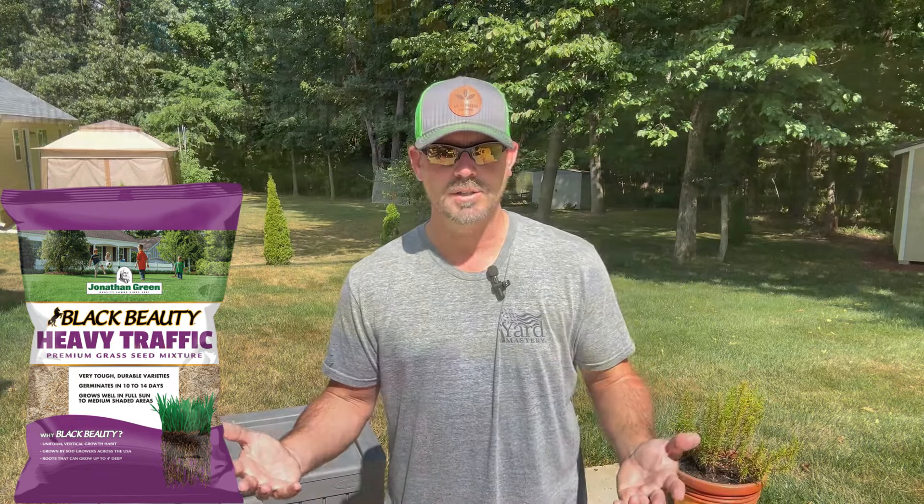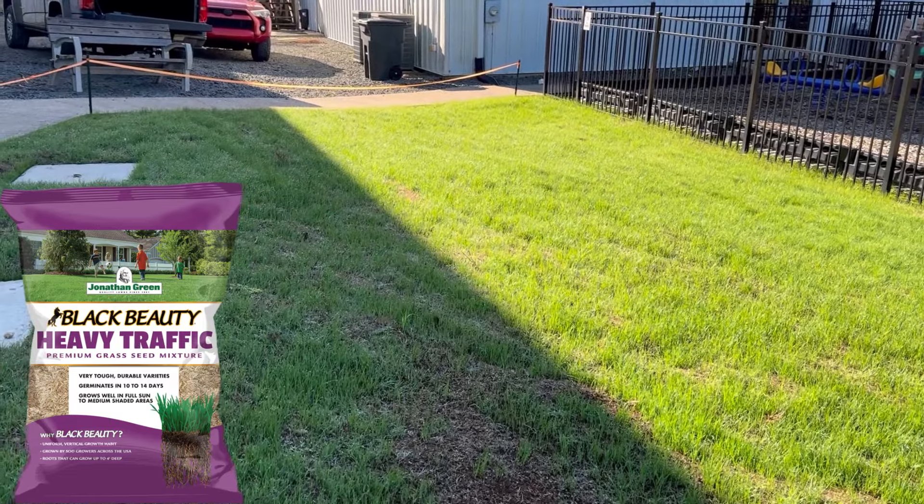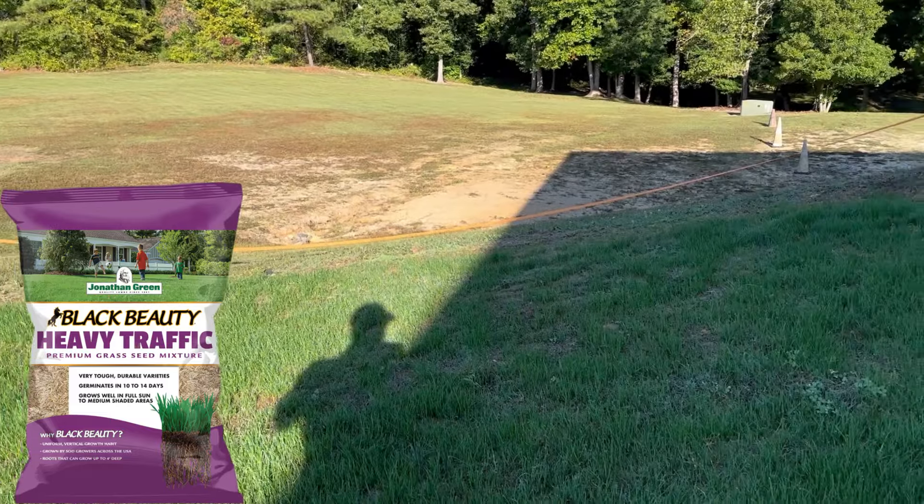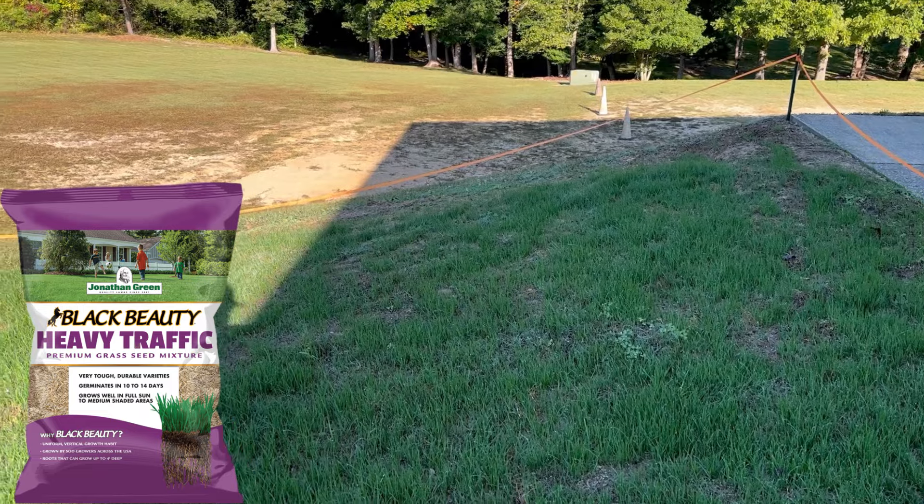We've talked about this in the project lawn — I've revealed we're going to be doing Jonathan Green Heavy Traffic seed. Why? It's in a public location, a church setting, right around a playground environment, so there's going to be a lot of foot traffic and kids. It's also right in front of the gym. So we're fitting the seed to the property. It's mainly a fescue mix, probably with a little bit of rye and maybe a hair of Kentucky bluegrass. Jonathan Green is awesome quality — it's a family-owned business that's been around for generations.